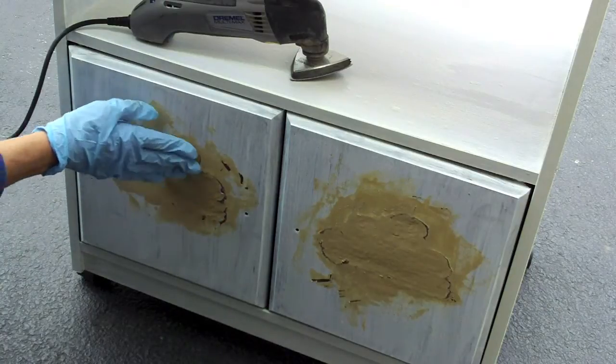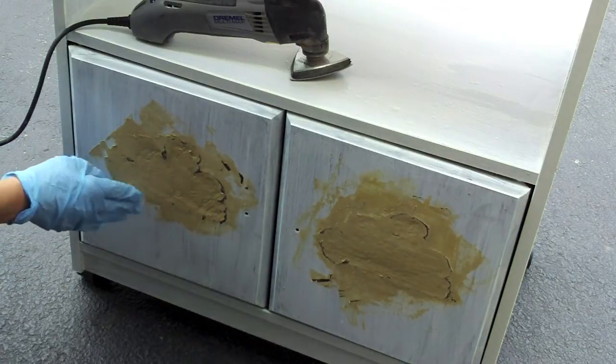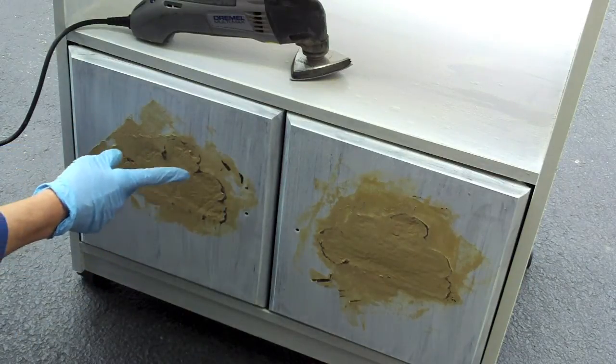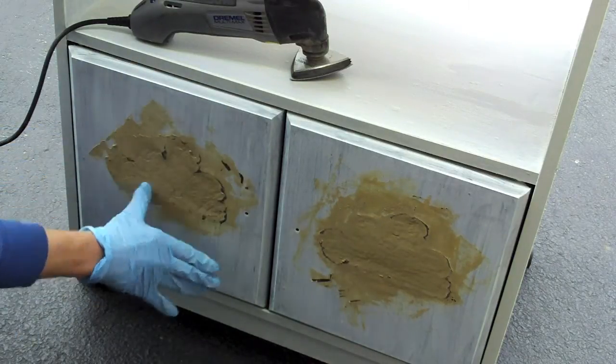I added some wood filler, let it dry overnight, and now I have to sand it. I don't need it to look pretty, but I do need to make it smooth so I can put a piece of paper over this.